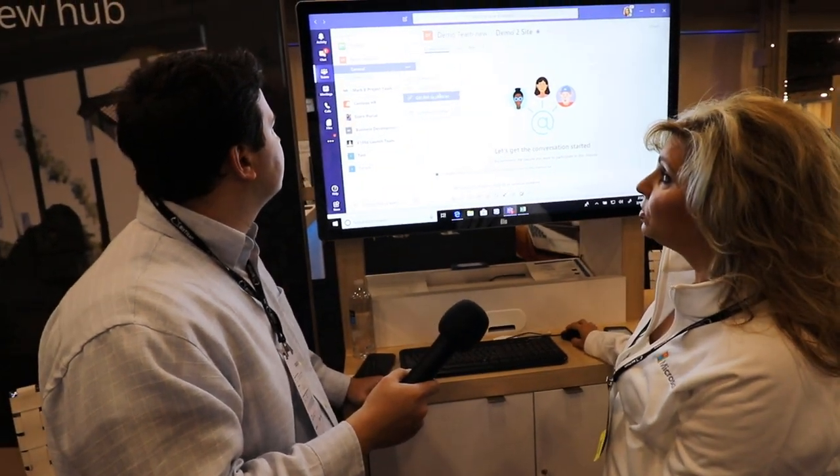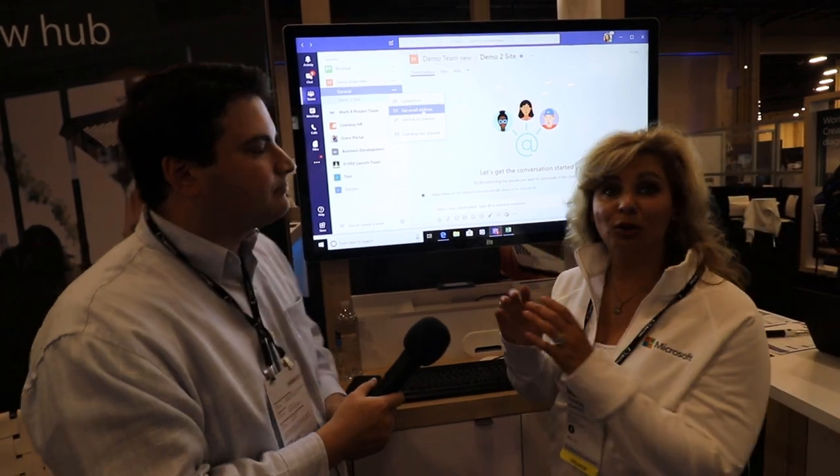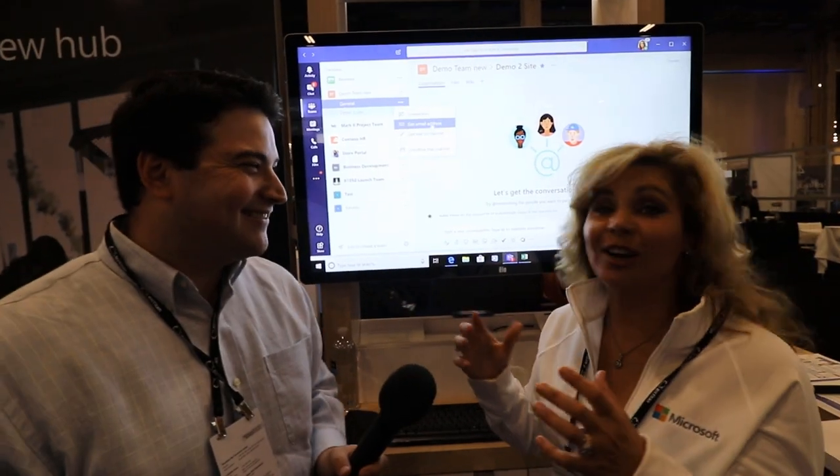In Teams you have the ability to get an email address. Satya talks about how he communicates — he has his open loop, which is Outlook; he considers his inner loop, which is Microsoft Teams; and then his outer loop, which is Yammer. The way that we connect all three together is by bringing in conversations from the open loop, from Outlook, into the inner loop. Conversations that are happening in silos can get an email address forwarded to Teams, get pulled in, and the conversation continues in Teams — expanded in your inner loop with more people involved.